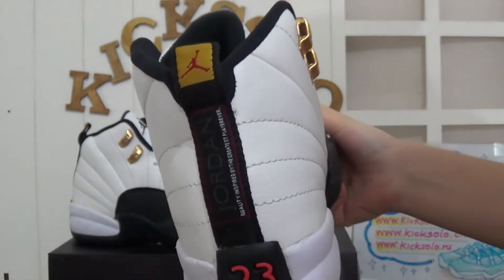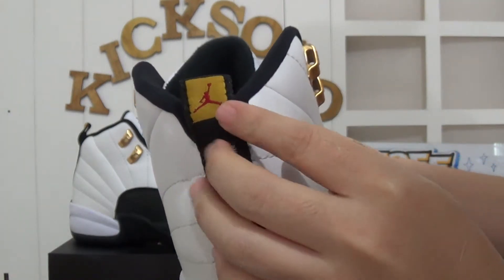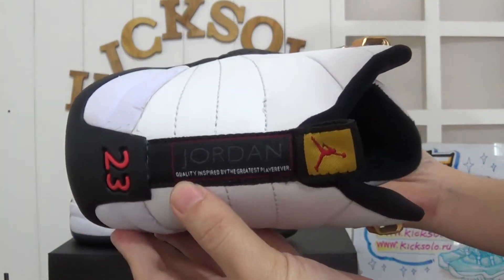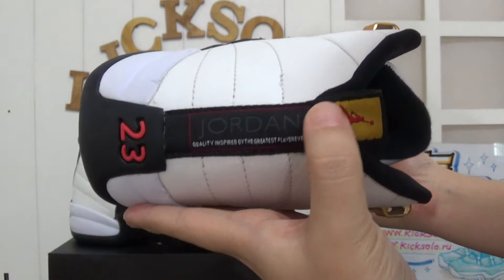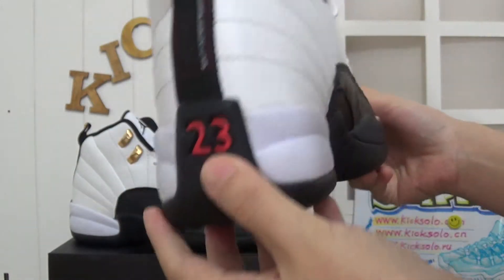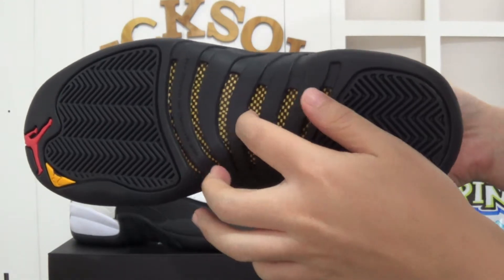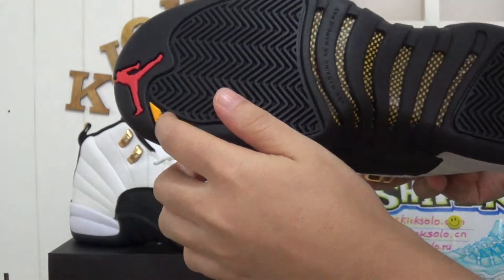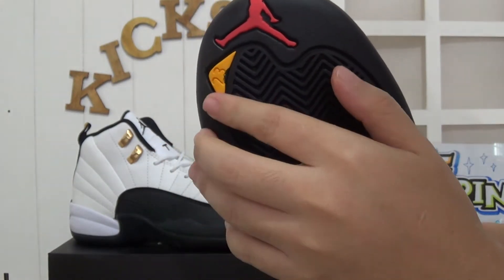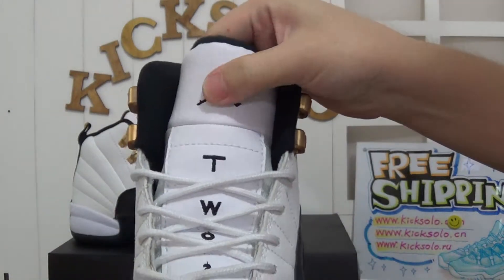Checking the back — there's a red Jumpman logo on a yellow background. And checking the top of the shoe — the red Jumpman logo is on the top.